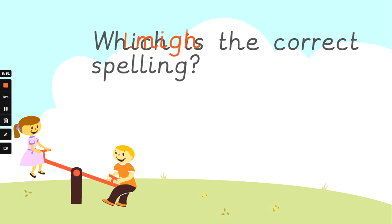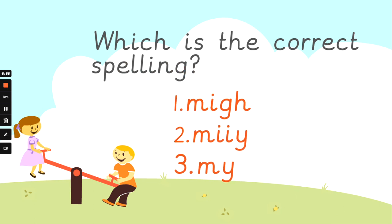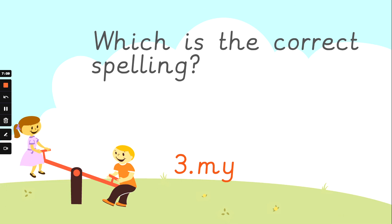Okay. What about 'my'? How do we spell 'my'? Is it number one, number two, or number three? My. Think you've got it? Are you ready to see if you were right? It's number three. Well done. M-Y spells 'my'.